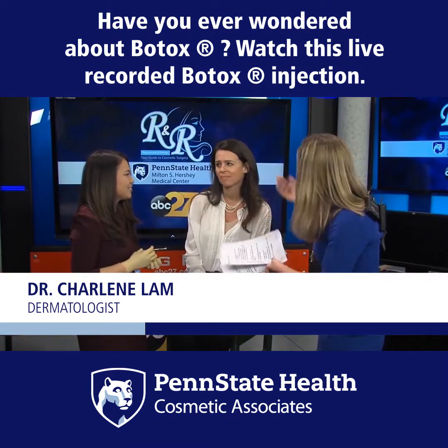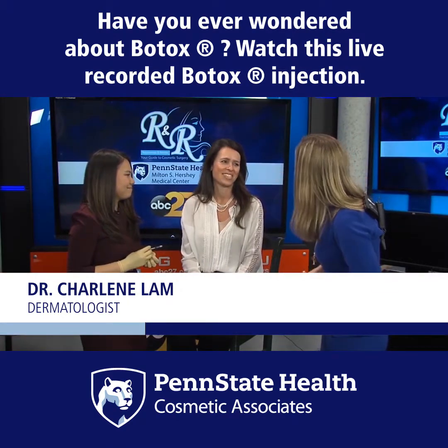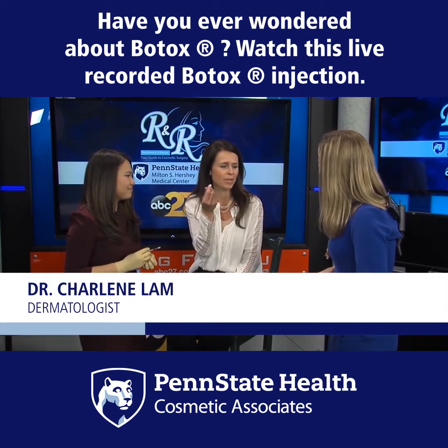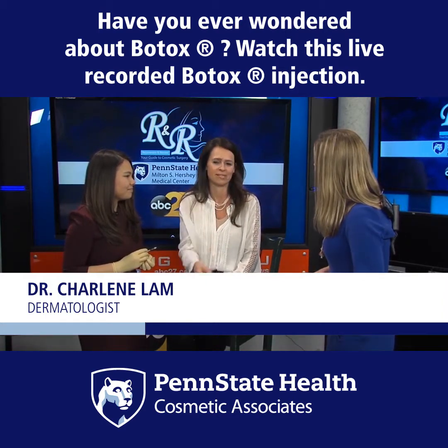Maria, how does it feel so far? We're watching and it looks really simple. It's really fine. I mean, there's a little pinch — I'd be lying to say nothing — but it's innocuous.